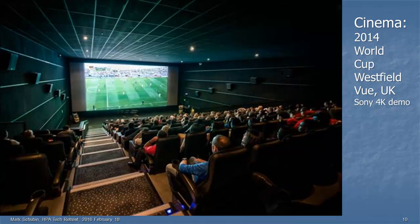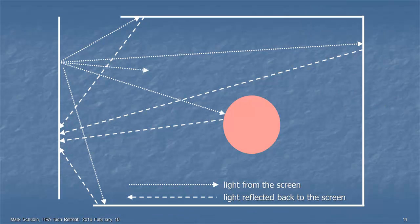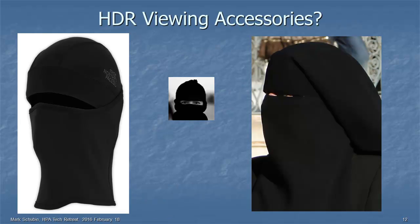Here is a demo of 4K that Sony did in a UK theater. Notice how much light is coming off the screen — you can see it on the ceiling, on the walls, and it's even illuminating the audience. So here's an issue with UHD: if you have this nice, bright content, it's going to come off the screen and bounce off the viewers, the walls, and the floors, and then go back to the screen. So maybe we have to have HDR viewing accessories to get people not to be so bright.